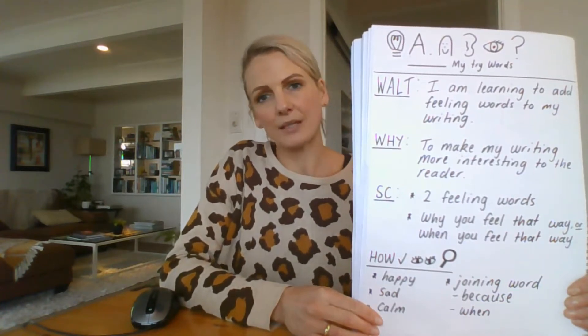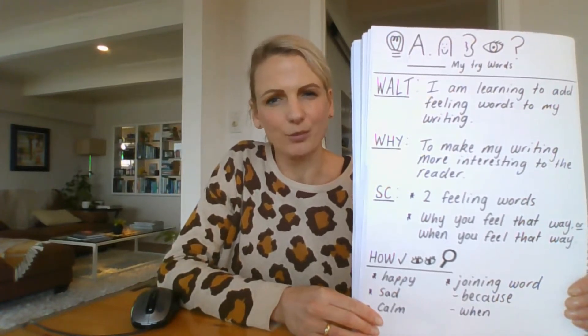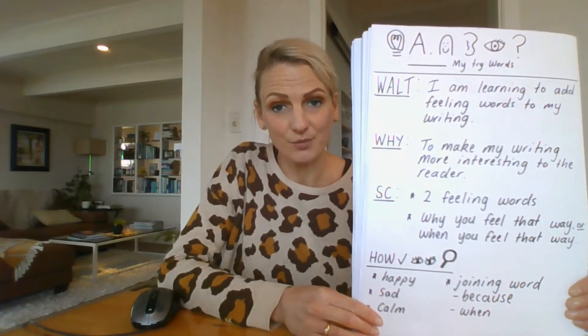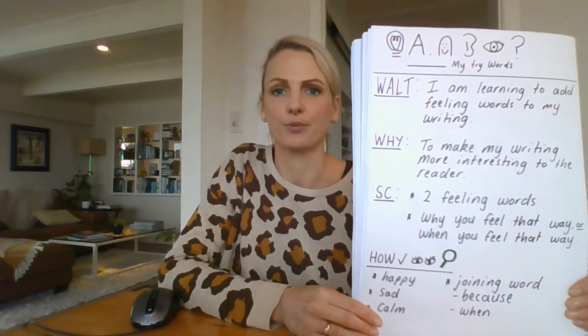Have a little think. An example could be perhaps there's a time when you've been feeling a little bit sad, maybe because you have been missing your friends from school, or you might have felt really, really happy when you went for a bike ride with your mum or your dad. So those are just some examples to help you.